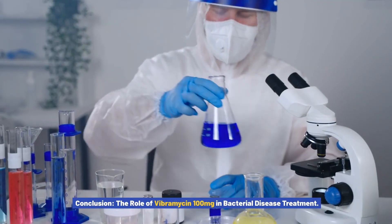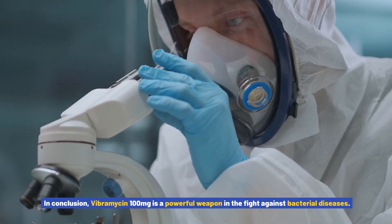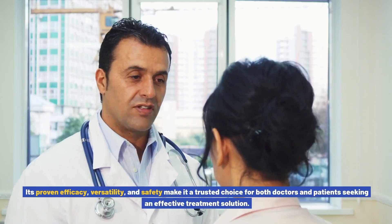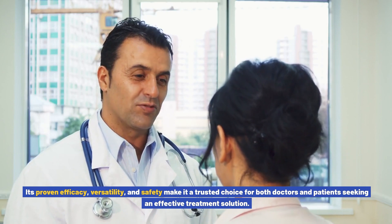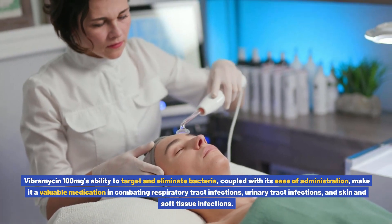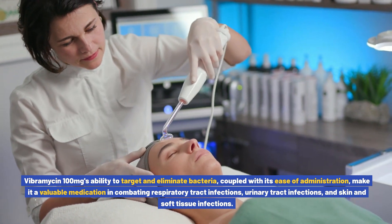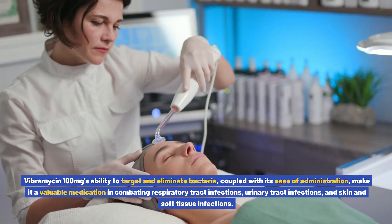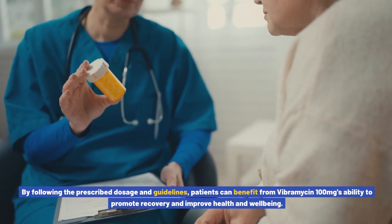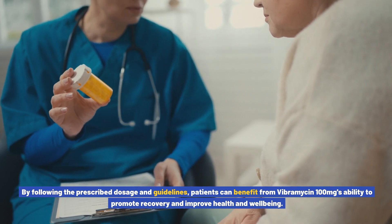In conclusion, Vibromycin 100 mg is a powerful weapon in the fight against bacterial diseases. Its proven efficacy, versatility, and safety make it a trusted choice for both doctors and patients seeking an effective treatment solution. Vibromycin 100 mg's ability to target and eliminate bacteria, coupled with its ease of oral administration, makes it valuable in combating respiratory tract infections, urinary tract infections, and skin and soft tissue infections. By following the prescribed dosage and guidelines, patients can benefit from its ability to promote recovery and improve health and well-being.